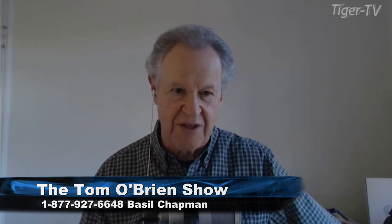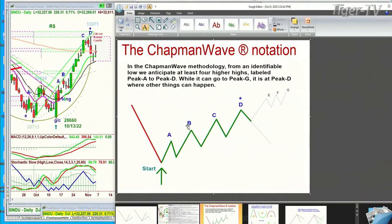Let me just show you this quickly. In the Chapman Wave, we try to identify the lowest low bar. We count each excessively higher peak, alphabetize them sequentially — A, B, C, D, Ds — where other things can happen. That fourth highest peak can still go to E, F, and G. There's never an H.